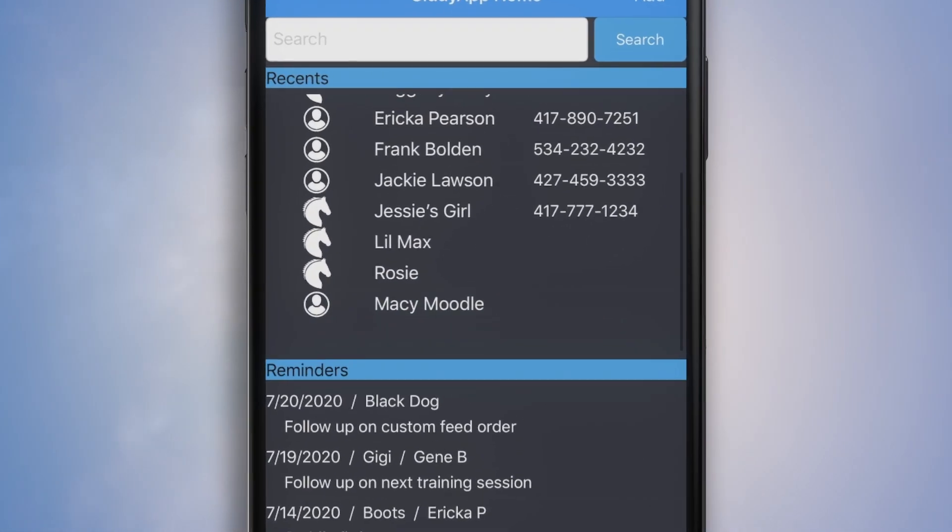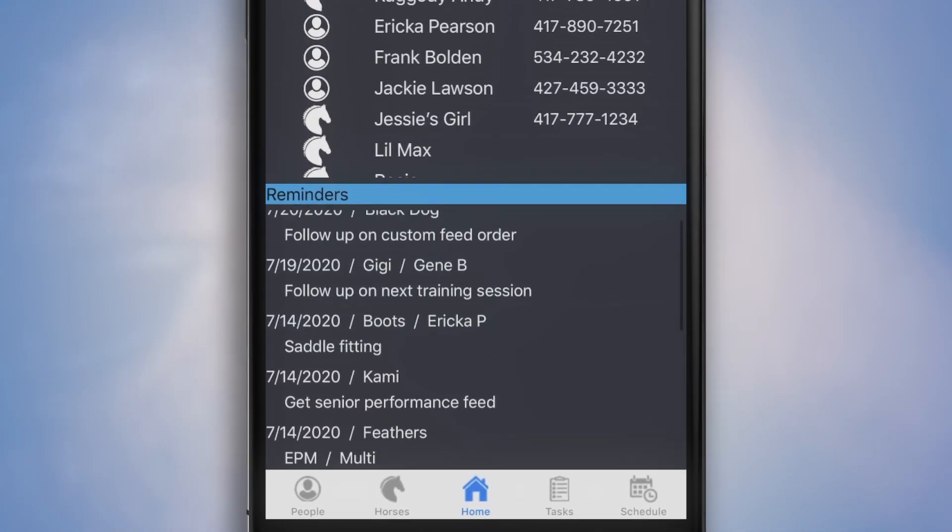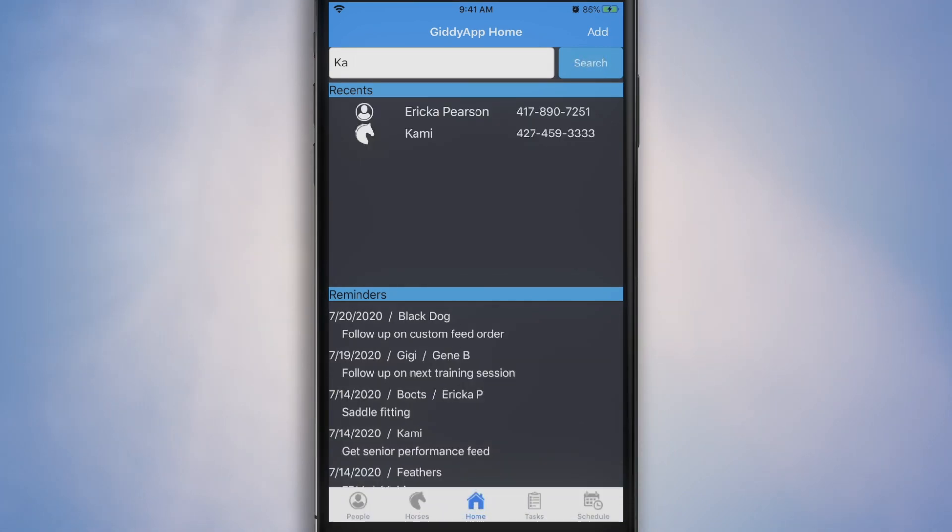From the home screen, you can see what you've accessed most recently in case you're interrupted. You can see reminders of things to be done and quickly search your records for horses or people.